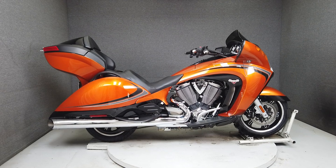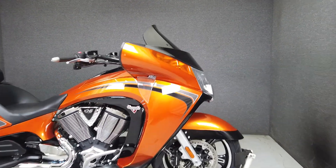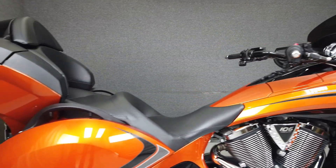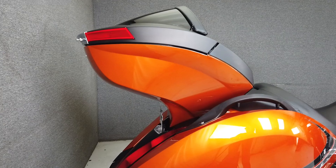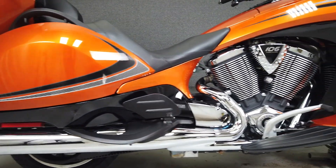Hey everyone, this is Keegan from National Power Sports. This one-owner 2014 Victory Vision Tour with only 16,330 miles runs and rides well and passes New Hampshire State Inspection. It comes upgraded with a Lloyds Fuel Controller and Tour Pack tie-down hooks.